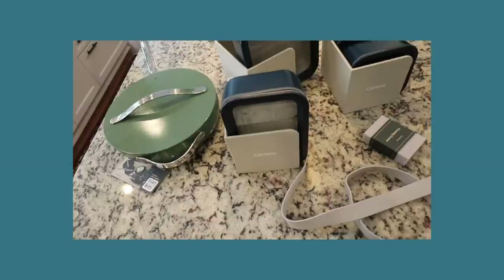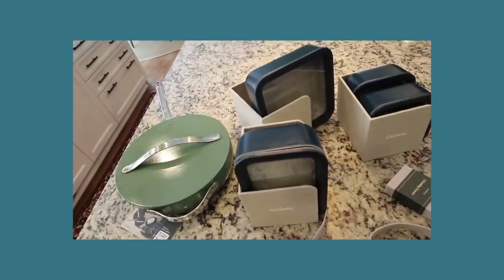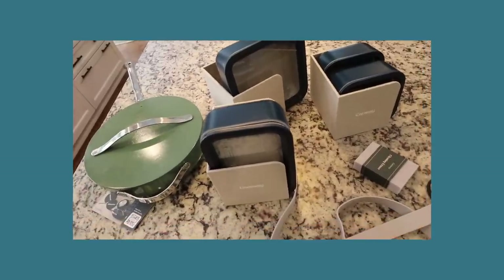But before we get started, let me tell you about today's sponsor. I have to tell you a little bit about my things from Caraway and how I'm loving it. And I am so appreciative of them for sponsoring this vlog.